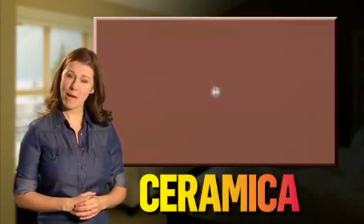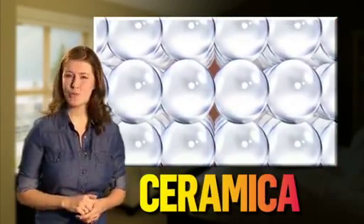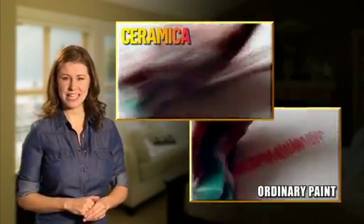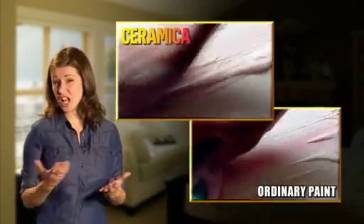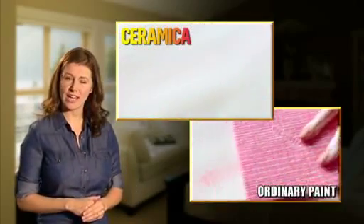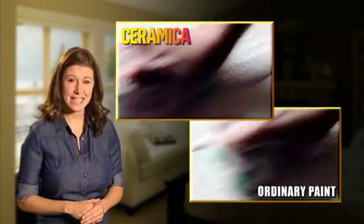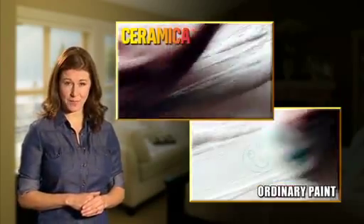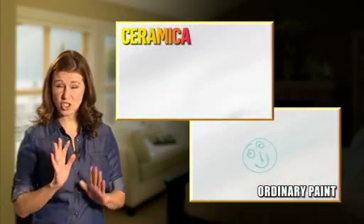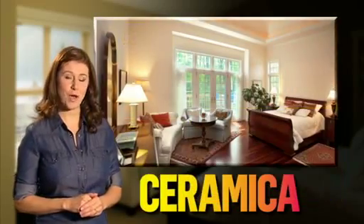Ceramica Matte contains ceramic microspheres which give this paint incredible toughness, a super durable finish and tile-like cleanability. As you can see, common household stains like a child's felt tip pen, muddy hands, sticky fingers, tea, coffee can be a problem for ordinary paints. But with Ceramica Matte, they're simply wiped or washed away. It's those tiny ceramic particles that make this paint so hard-wearing — the dirt just can't penetrate and it will last for up to 10 years.